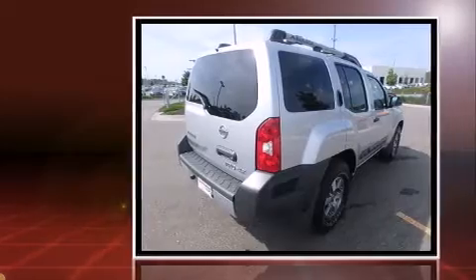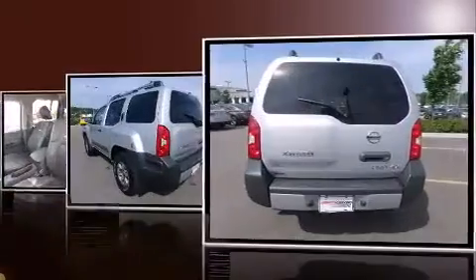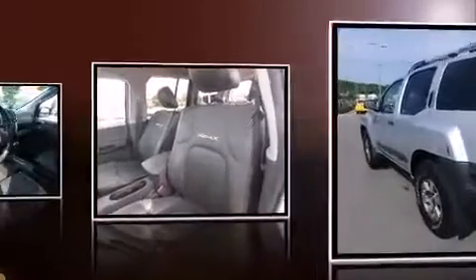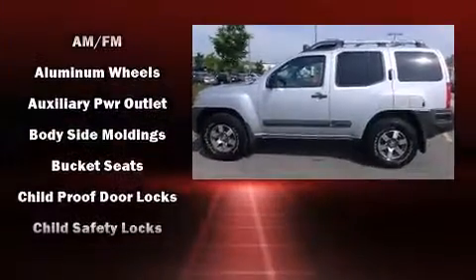Four-wheel drive allows you to go places you've only imagined. Nissan prioritized practicality, efficiency, and style by including one-touch window functionality, skid plates, rear wipers, and a split-folding rear seat.